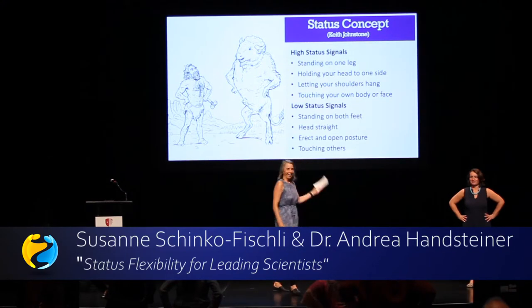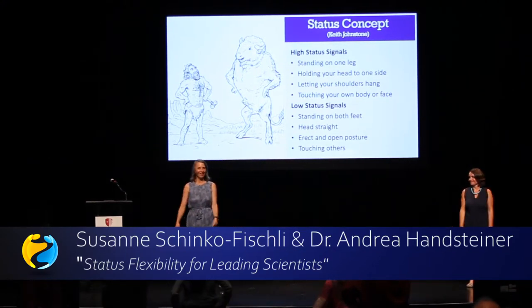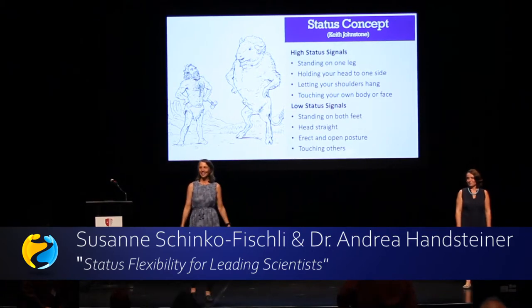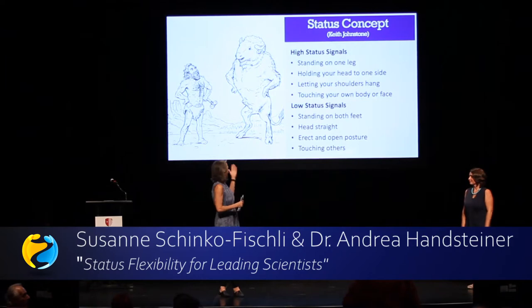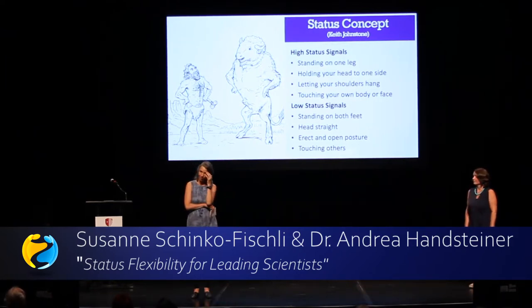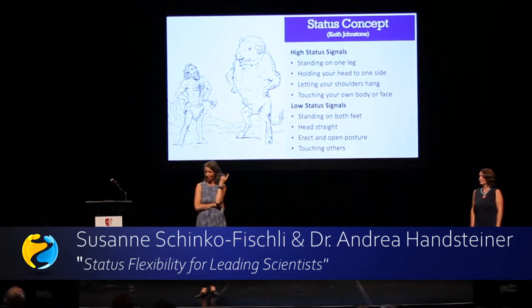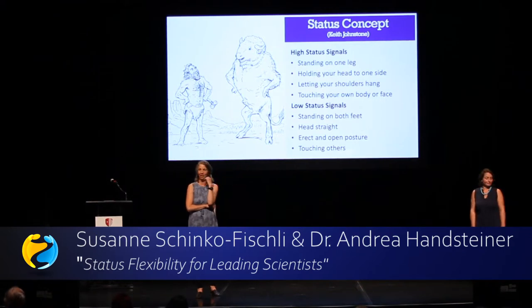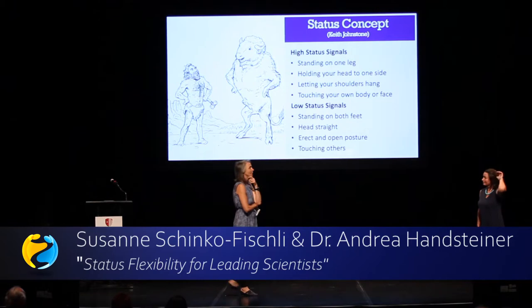Low status behavior is the contrary — you can sit down again. It's making yourself small, not taking a lot of space. Low status is touching yourself, especially in the face, which women tend to do a lot. So there's a lot of connection between status and gender. All of that self-touching is low status behavior.